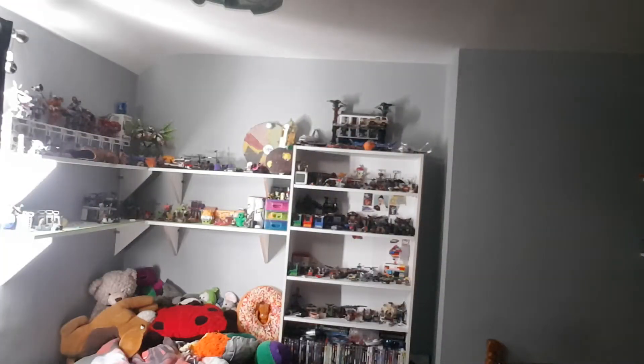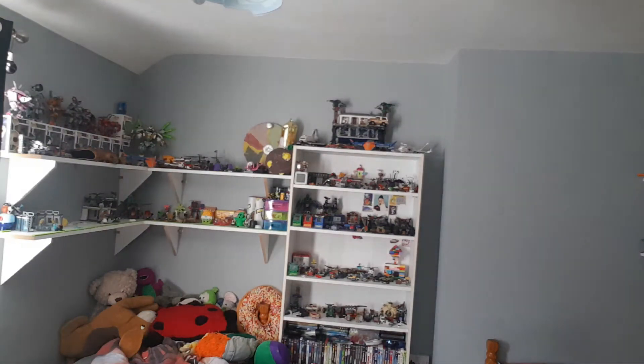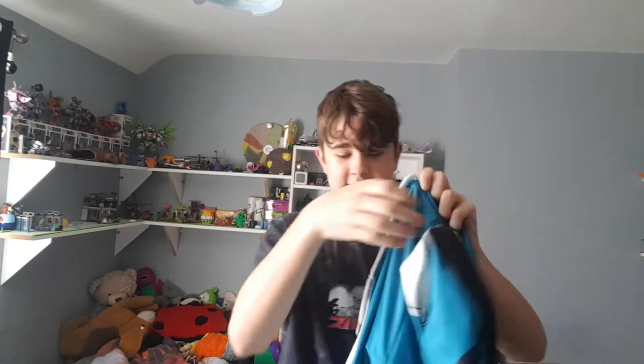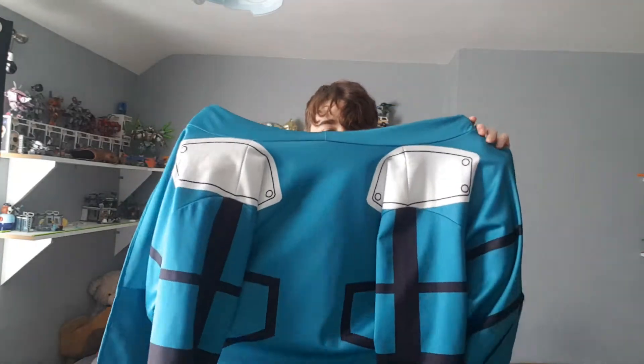What's poppin y'all, welcome back to another YouTube video — and let there be light! So today we are looking at this Deku hoodie.